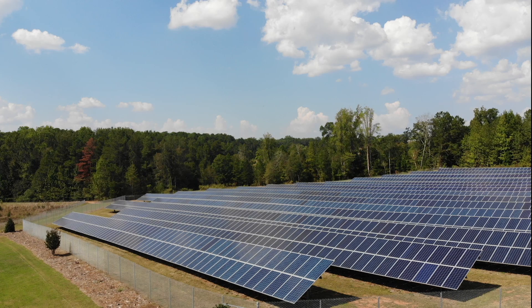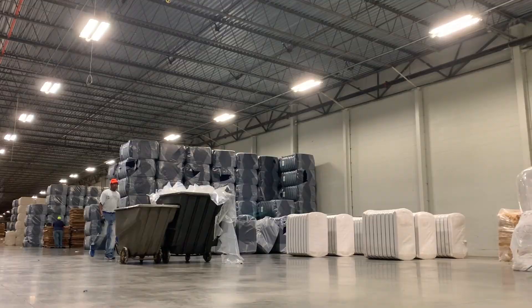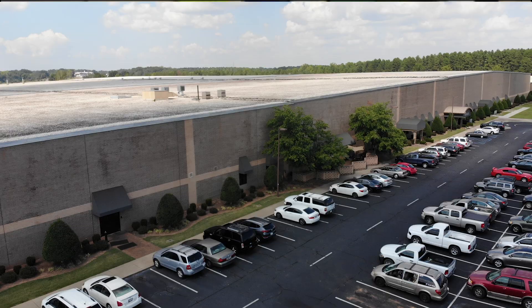Glen Raven is a family-owned textile business. However, today we manufacture a number of products. Hi, I'm Alan Rampey, Director of Technical Services here at Glen Raven Custom Fabrics in Anderson, South Carolina.